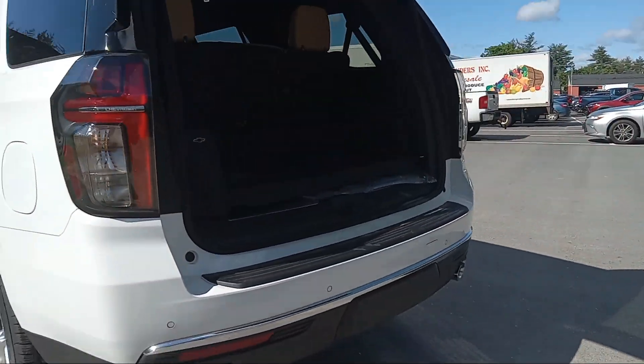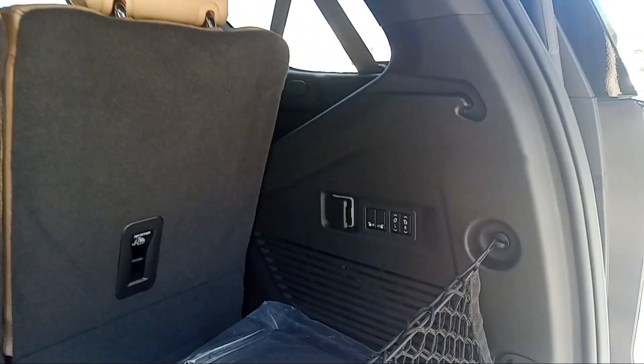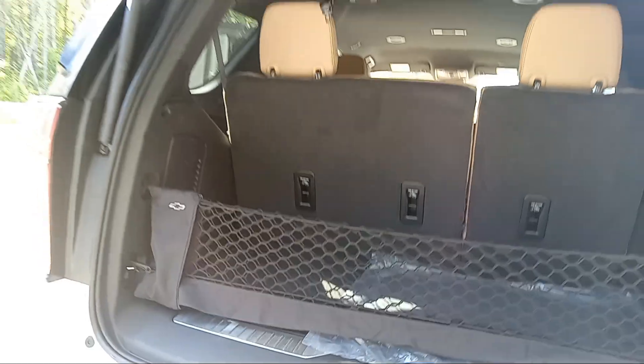It does have the dual exhaust and tow package. You do have power seats back here, so you hit those buttons and those fold right down nice and easy for you if you need the room.